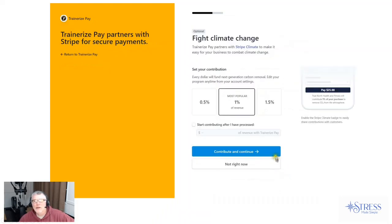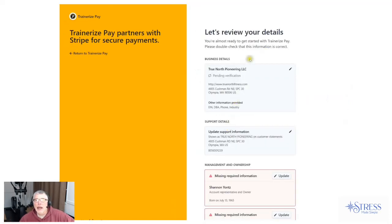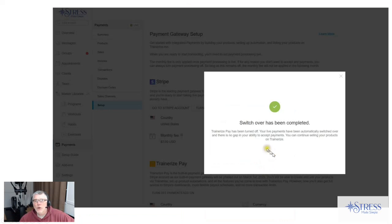Now everybody sees our business address. It kicks in to verify some business details — it wants to know your business number. The next screen asks about business owners; my wife and I are both co-owners, so that's there. If you need to add another one, you can. Then they had this cool thing I didn't anticipate — to fight climate change, you can select to donate a certain amount, half a percent, one percent, etc., and you can designate it to start at some future sales point. Once you've done that, it wants to review your details. I clicked Update to update the information for my wife and I, and it wanted a few extra pieces of information. Once I had done that, it accepted it.